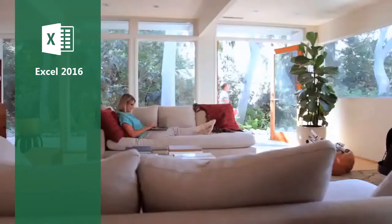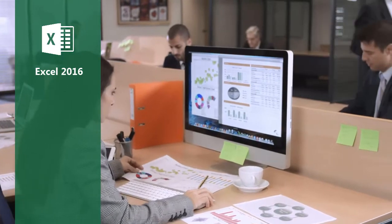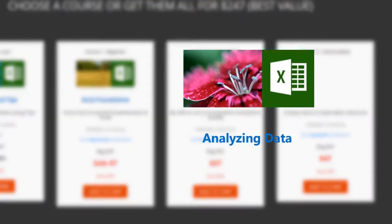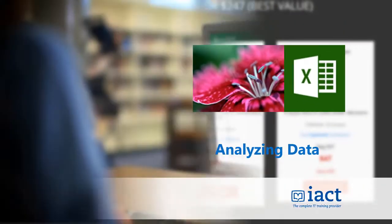Do you use Excel in work or at home? Would you like to know how to get the most from this amazing application? If so, then our Excel 2016 Level 2 course with me, Fiona Hannan, Certified Trainer, is the right course for you.